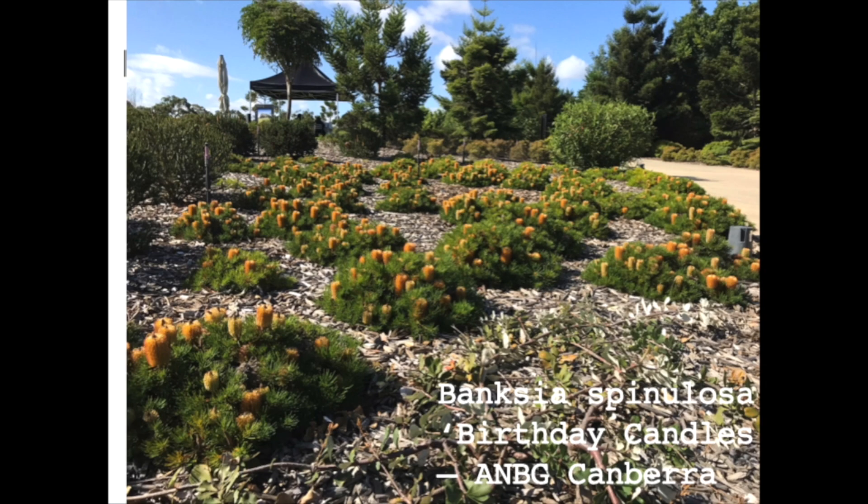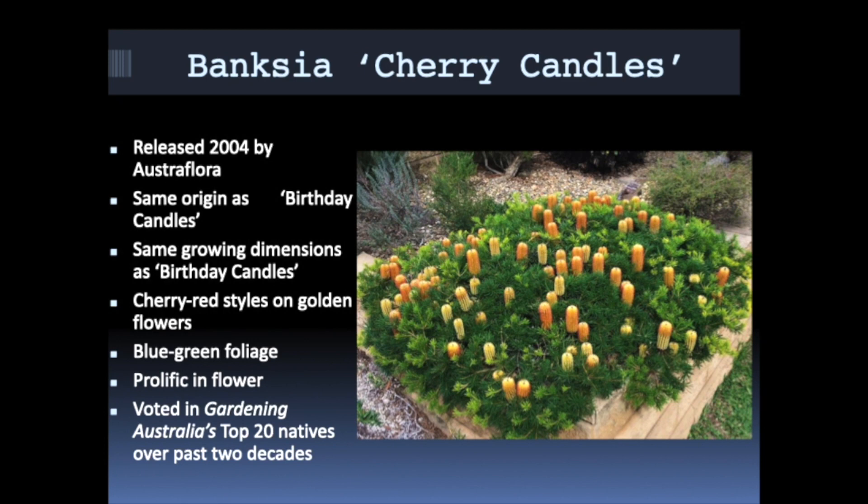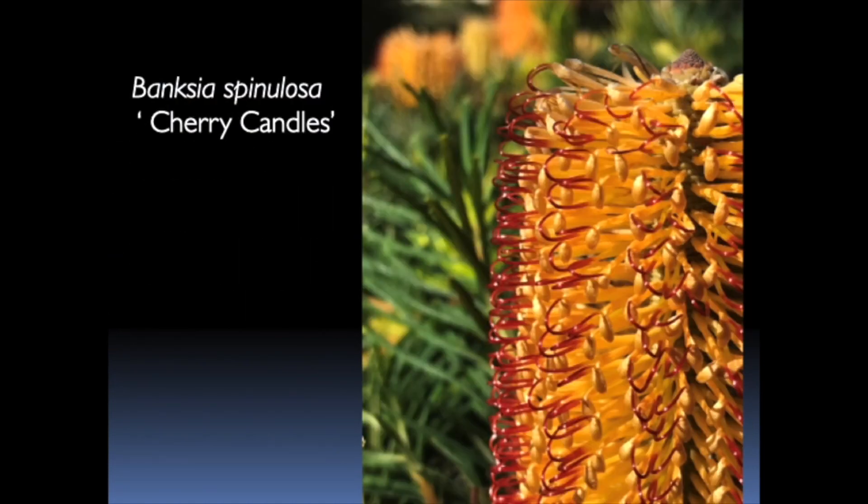These are mass plantings at the National Botanical Gardens in Canberra — obviously we can't do this in our suburban gardens, but it has a beautiful effect. Closely related to Birthday Candles and also originating from Ulladulla, just a little further south, is Cherry Candles — I think a much better cultivar to grow. It's more reliable in flower and grows about the same size. This plant growing in my garden is about 12 years old and it grows bigger than the dimensions the horticultural tag will tell you — about a metre and a half to two metres wide. If I was to pick one, Cherry Candles would be one of the top three Banksia cultivars to have a go at growing.